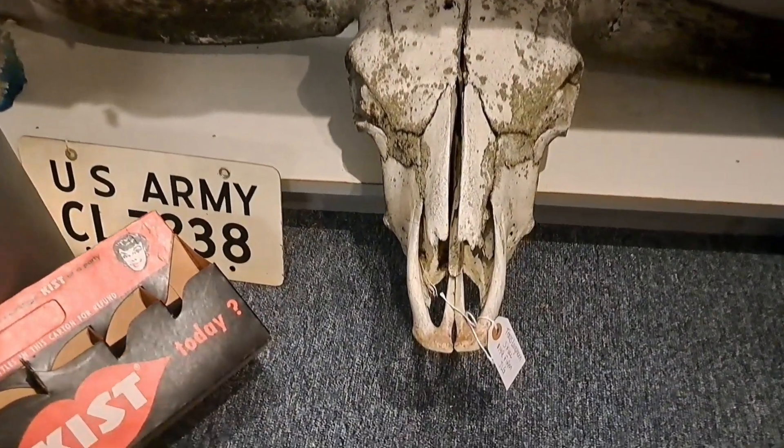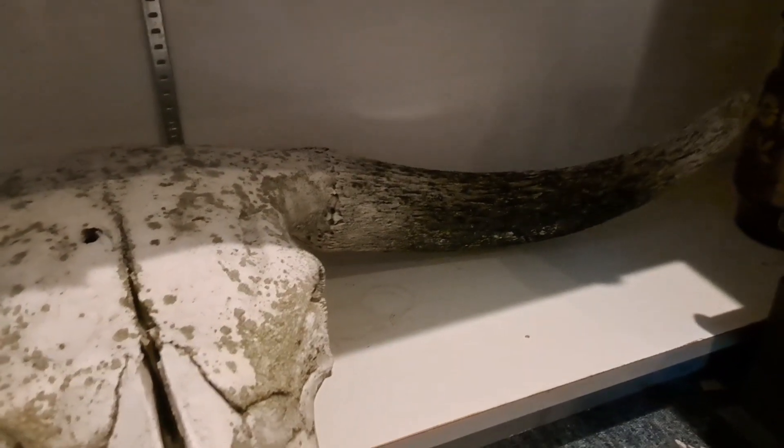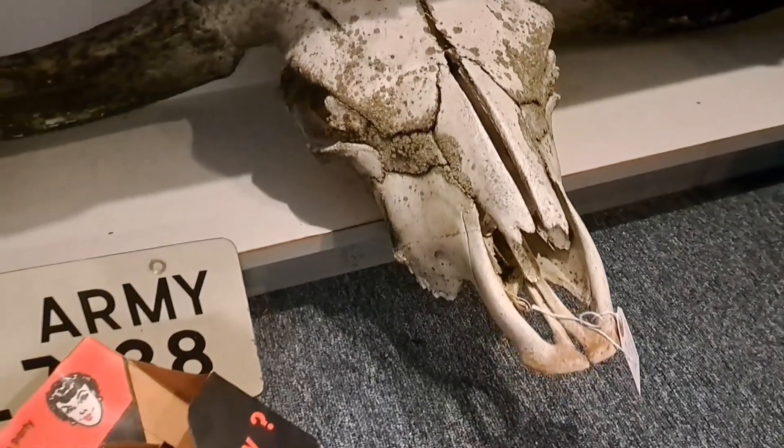Whoa, that is mammoth. Is that real? A longhorn steer skull? It feels real. That's craziness.